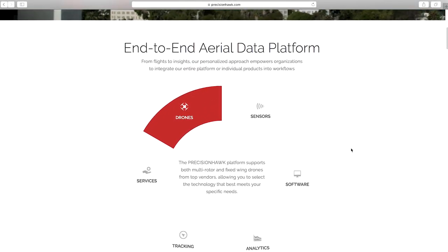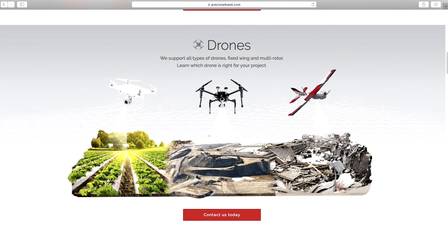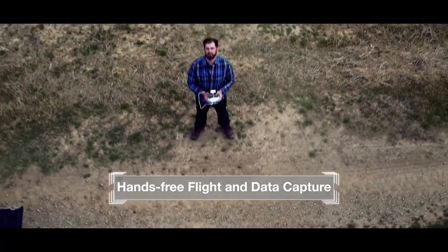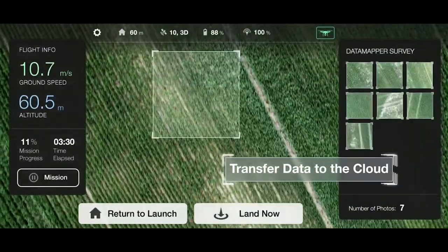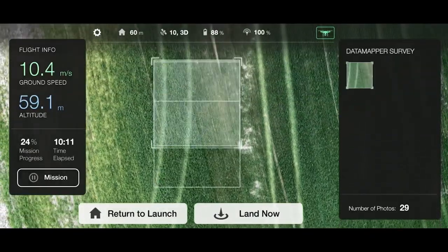Some of the more recent solutions are UAVs — drones — and the imaging and remote sensing we're able to get. Drones are absolutely a fascinating and very necessary part in terms of being able to collect data. With a drone, in a matter of minutes you can fly the entire field and have all of that data processed and back to you in minutes, at most hours.